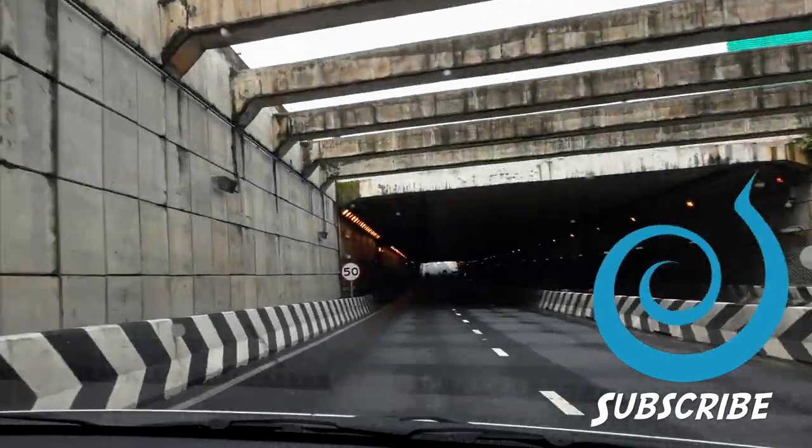Those are my tips for driving in Thailand. I hope you found that useful. Let me know in the comments below if I missed anything important, and I'll see you in the next one.